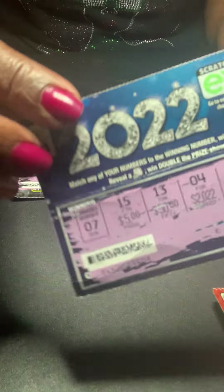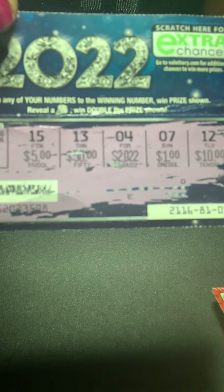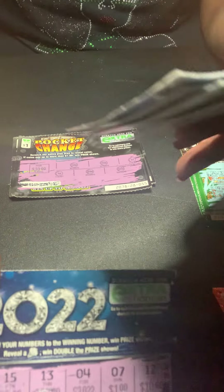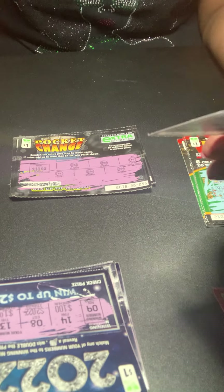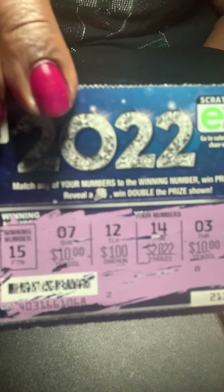On one of these I won a dollar — I scratched it, it has a 7 as the winning number, there was a 7 located there, and I won a dollar. I was able to redeem it at the machine and get one dollar so I could buy another scratcher, hoping to beat the odds and get some type of large prize — a return on my investment into lottery scratchers. But again, that did not happen.